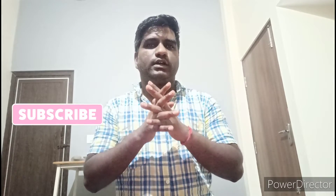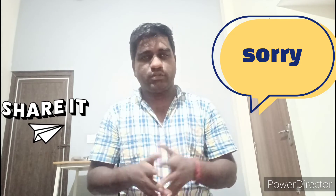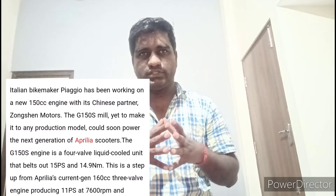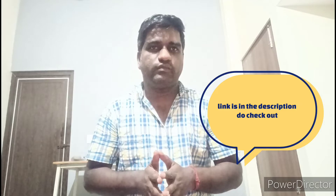Continuing with the video guys, the next generation engine of Aprilia — particularly the 150cc engines. At present what we get from Aprilia has 11 bhp for 150cc engines, but the next generation engine will be having 15 bhp, to compete with the competitors.